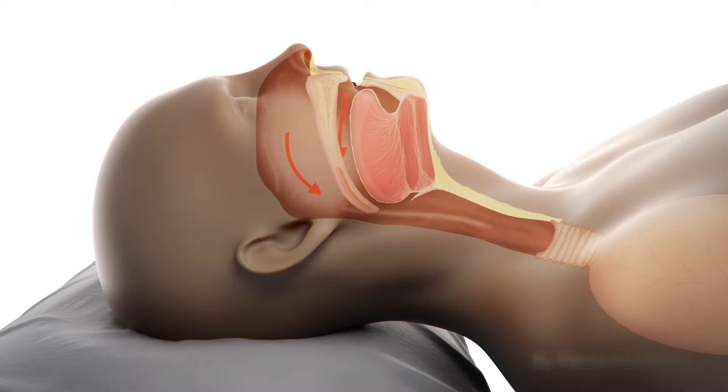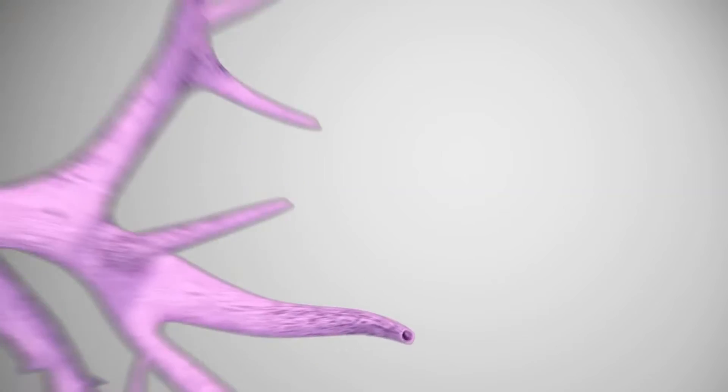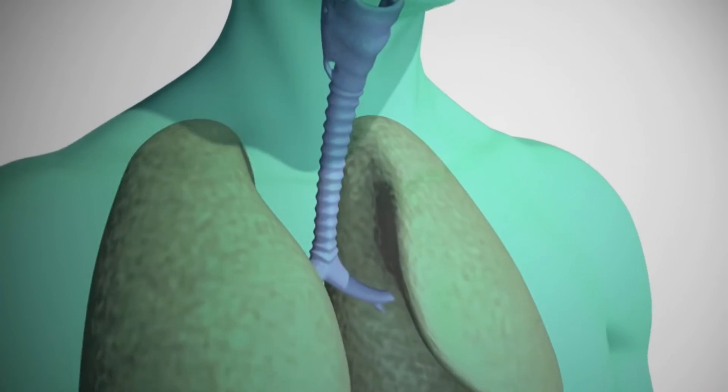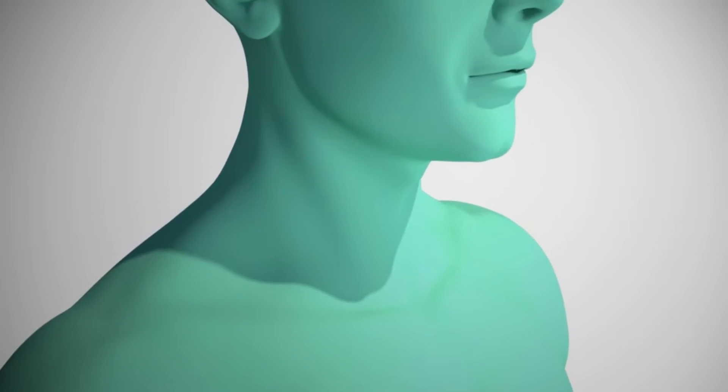Can inflammation be reduced by stimulating the vagus nerve? The vagus nerve is a nerve that wanders throughout the human body, innervating the major organs, with 80 to 90 percent of the nerve fibers running from the body up to the brain. So you have a huge amount of communication from the body up to the brain and back.